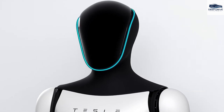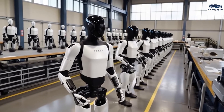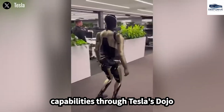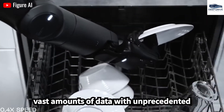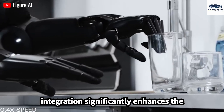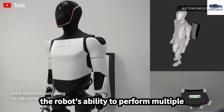This robot also aids artists in their preparations and actively participates in the creative process, reflecting its versatility and making it an appealing choice for technology billionaires. Optimus Gen 3 integrates advanced processing capabilities through Tesla's Dojo supercomputer, enabling it to analyze vast amounts of data with unprecedented speed surpassing previous models, significantly enhancing the robot's overall performance.